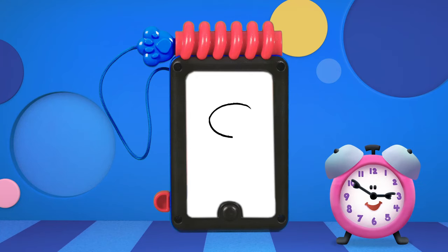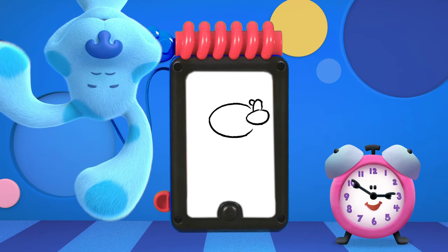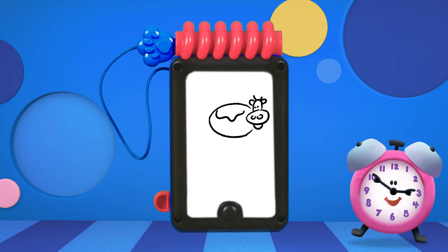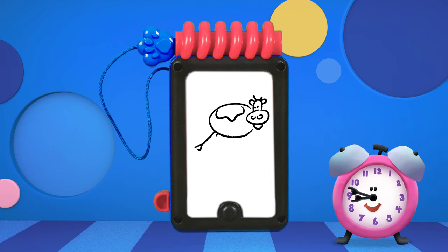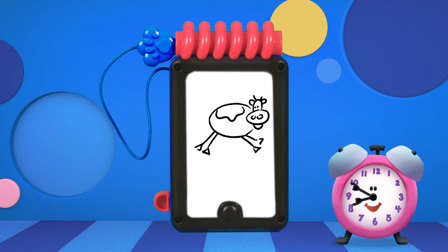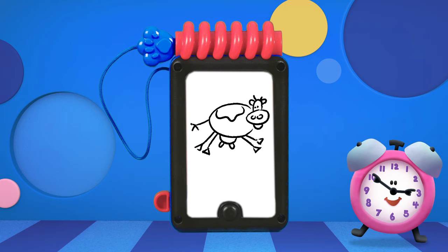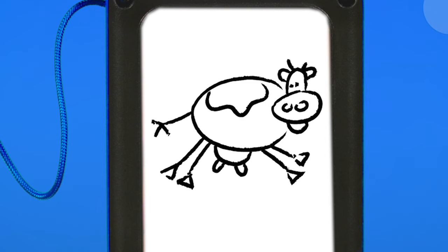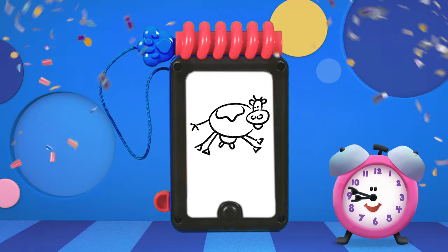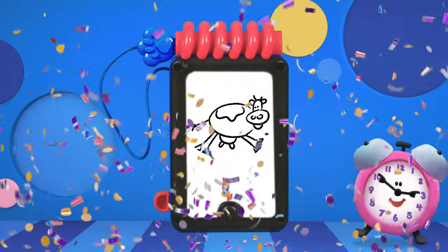This one starts with a circle and has ears, and a nose, and those are legs, and a tail. Any guesses? It's a cow! Moveless job!